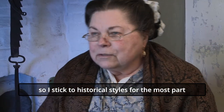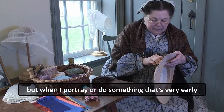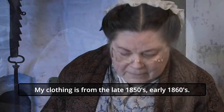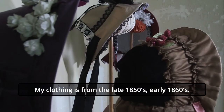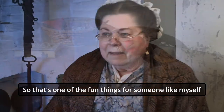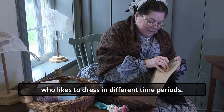I stick to historical styles for the most part, but when I portray something that's very early 1700s I will veer toward the German styles. My clothing is from the late 1850s, early 1860s. Landis Valley as a museum spans over 200 years of time, and that's one of the fun things for somebody like myself who likes to dress in different time periods.